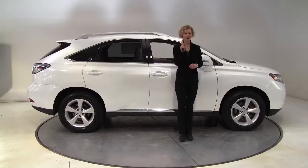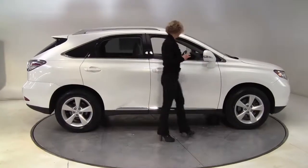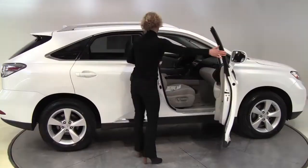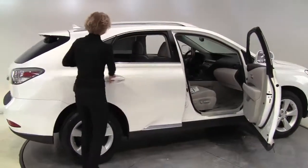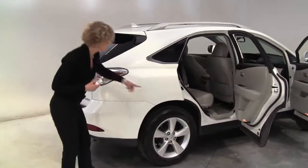Hello there wise buyers, this is Erin coming to you from Feldman Nissan in Bloomington, Minnesota with a beautiful 2010 Lexus RX 350 — white with the gray leather appointed interior. It's a one owner vehicle and it is stunning.